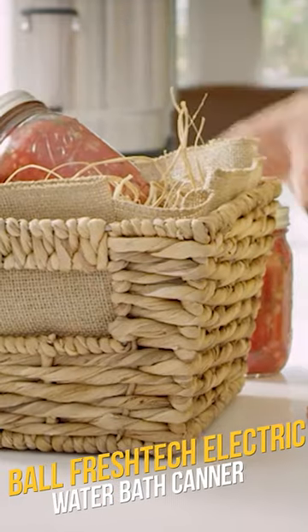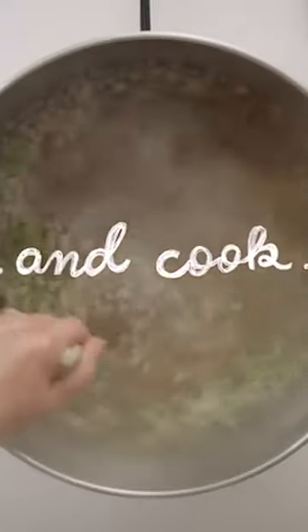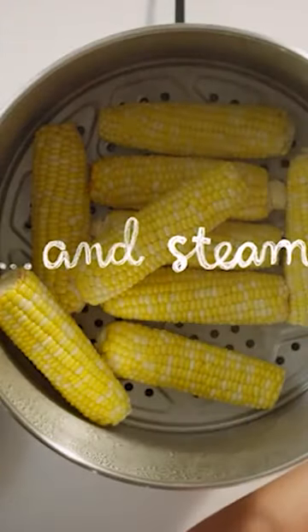Number five: the Ball Fresh Tech, ideal for water bath canning but also a multi cooker for everyday meals. Which one suits your style? Comment below! Don't forget to like and subscribe for more Quick Cooks.